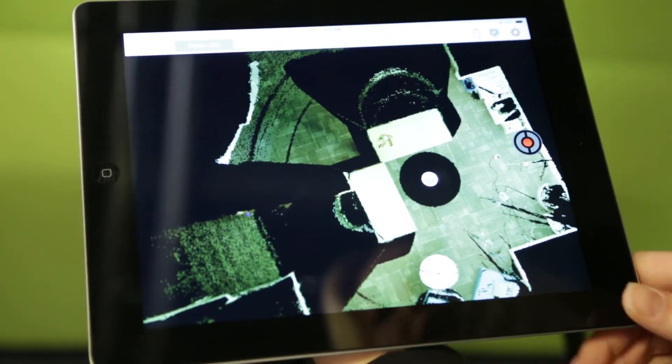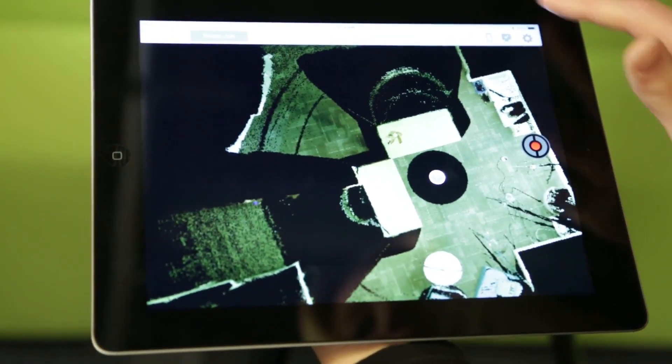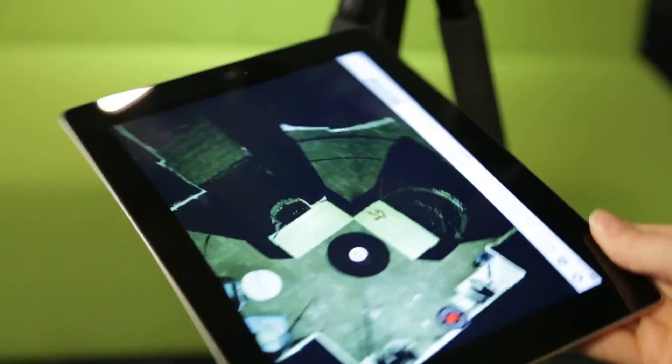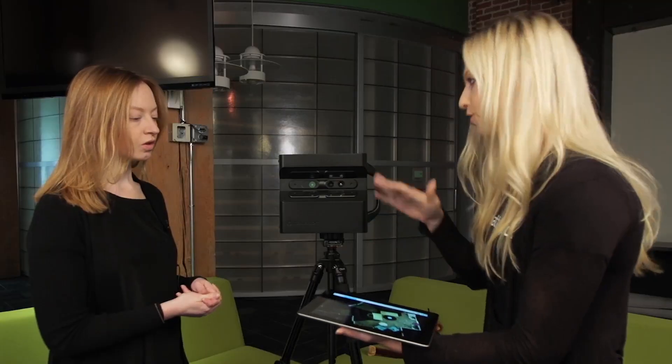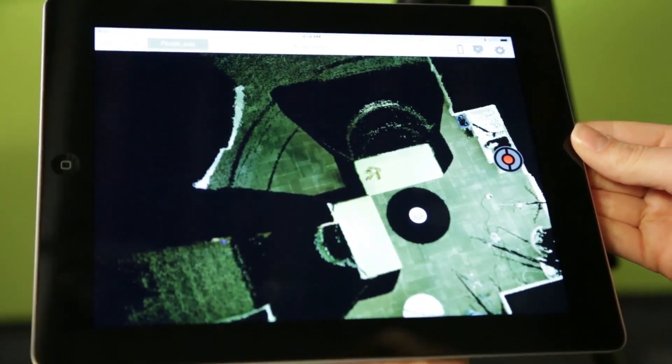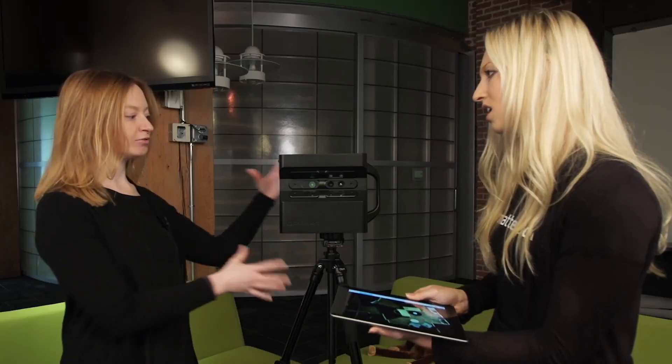You can see that some of the dark areas here have not actually been captured yet — so behind each couch. What I can do is go ahead and move it and then take another sweep. Similar to a puzzle piece, it's going to fill in that data and help you build the model. So on average, in a space like this, how many times are you going to have to move this device?